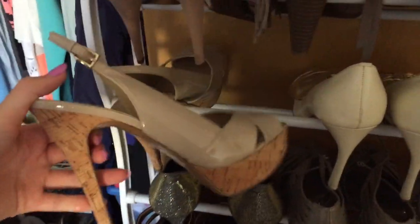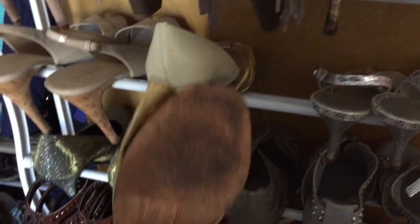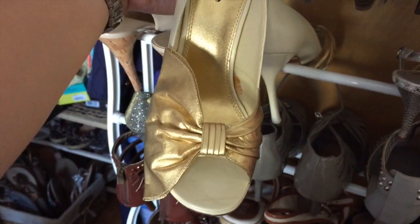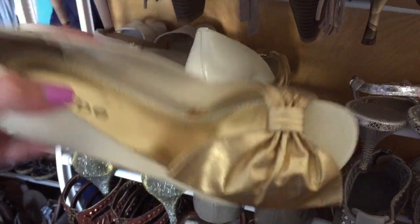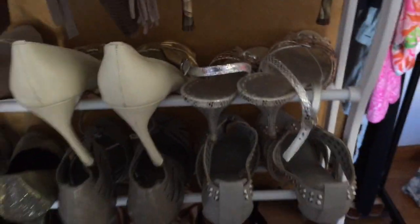These are Gas - just regular nude shoes. These are BB too. I wore them - super, super uncomfortable. I will probably never, ever wear them again. They hurt badly. And there is dust on them because you can tell I haven't really been wearing them.